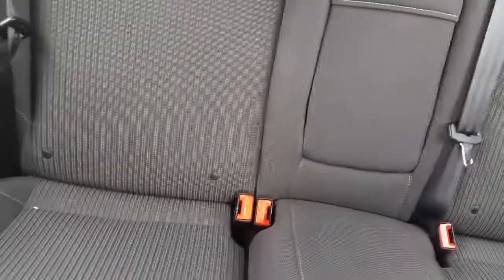In the rear it has 3 headrests, 1 armrest, and 2 points for ISOFIX fixtures.